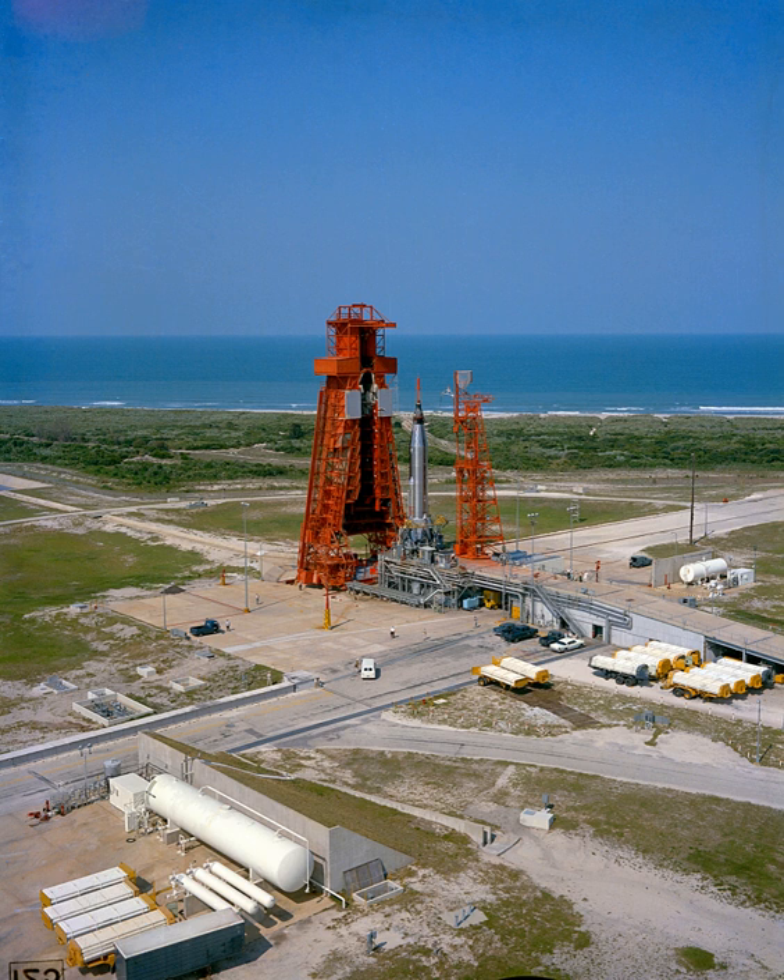it was decided to convert the pad for the Atlas D missile and space launches, and a large service tower was added early in the year. The first Atlas flown from the renovated LC-14 was Missile 7D on May 18. However, a problem with the launcher hold-down arms damaged the missile and caused its explosion shortly after launch. This was traced to improper procedures during the renovation of the pad and was quickly fixed.